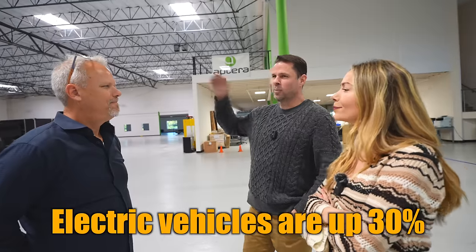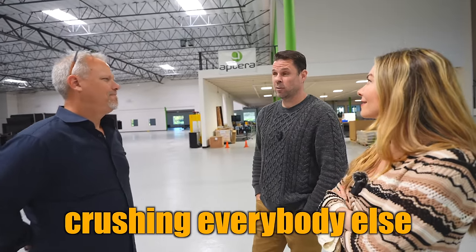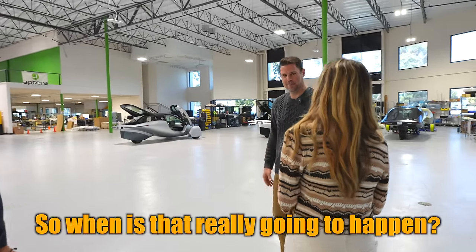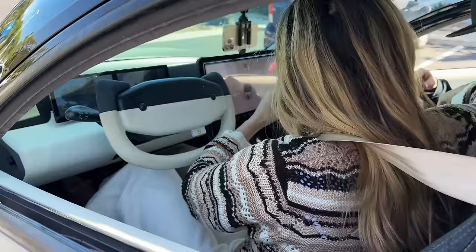Electric vehicles are up 30% a quarter. The press is saying electric vehicles are dead — no, it's just Tesla crushing everybody else. We'll bring our friend Matt, who happens to be an investor, to ask all the hard-hitting questions: when's that really going to happen? When's the delivery? And we'll even take this 1,000-mile-range solar-powered EV on a drive.